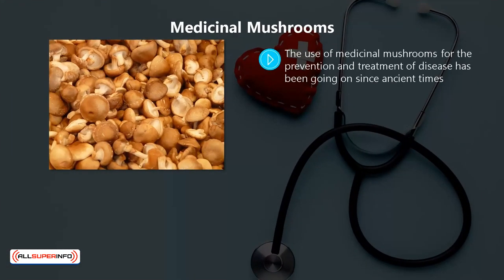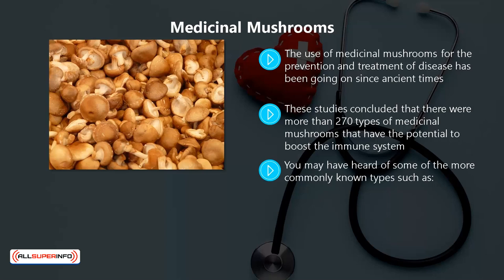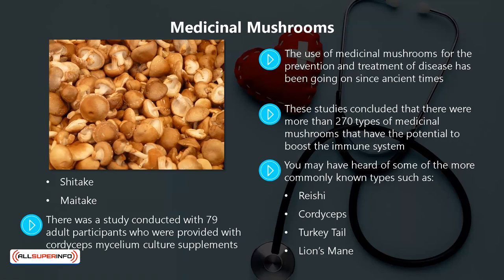Medicinal Mushrooms. The use of medicinal mushrooms for the prevention and treatment of disease has been going on since ancient times. There have been studies of a lot of different types of medicinal mushrooms to identify the potential for bolstering the immune system. These studies concluded that there were more than 270 types of medicinal mushrooms that have the potential to boost the immune system. You may have heard of some of the more commonly known types such as reishi, cordyceps, turkey tail, lion's mane, shiitake, and maitake. There was a study conducted with 79 adult participants who were provided with cordyceps mycelium culture supplements. It was discovered that this provided a significant increase of 38% in their natural killer cells, which are a white blood cell type that protects people from infections. In the next video, we will discuss ways that you can reduce stress to keep your immune system levels high.